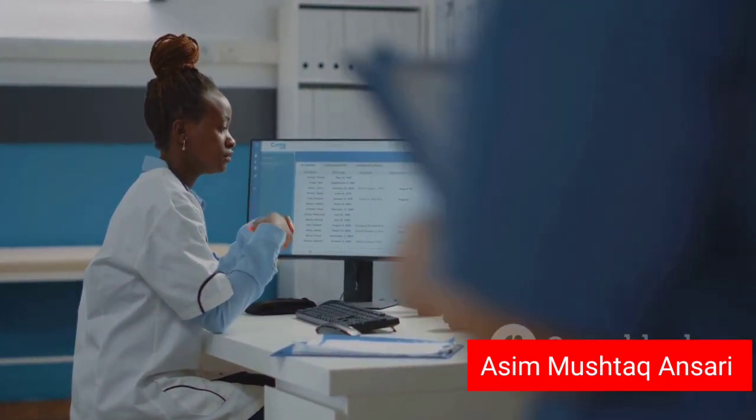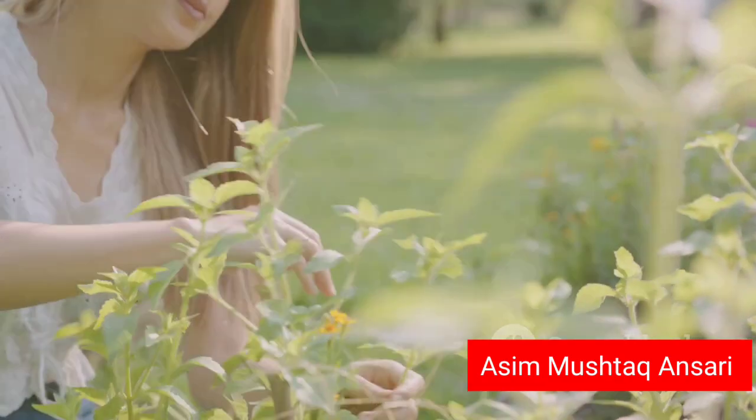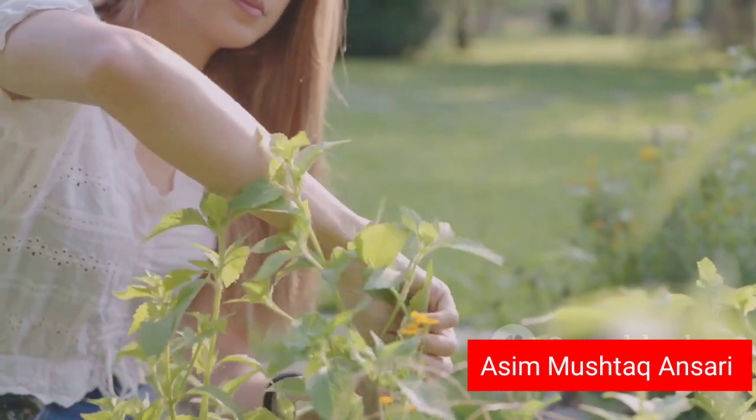So there we have it — a quick tour of the amazing world of herbs and their potential benefits for your skin. Harness the power of nature and let these herbs help you on your journey to healthier, happier skin.